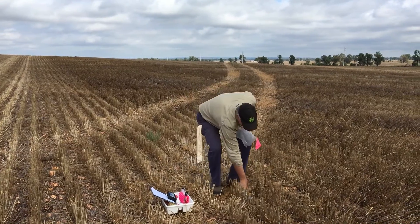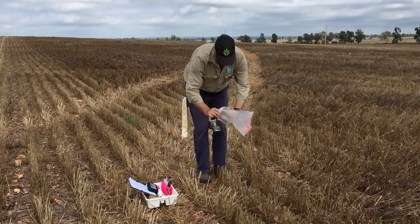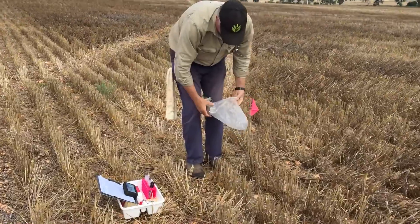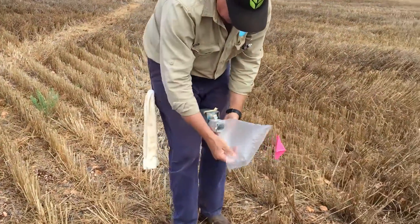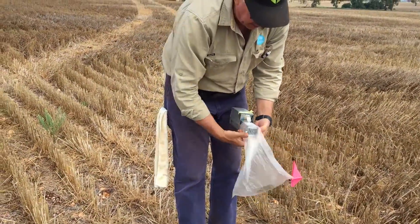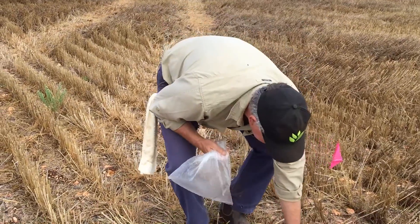and the chances of secondary poisoning from those critters is actually quite low. One of the key messages we're getting to farmers is that they need to get out of their utes and go for a walk in these paddocks, determine how many mice there are, and then be prepared to bait them as they sow the crop.